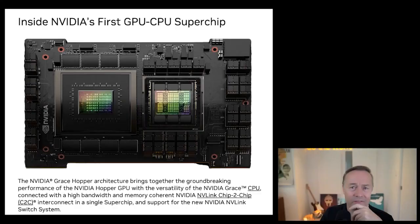NVIDIA is going for vertical integration. They unveiled their GPU-CPU super chip called Grace Hopper, named after the Navy admiral. The NVIDIA Grace GPU uses 72 ARM Neoverse V2 CPU cores.